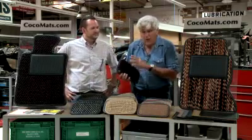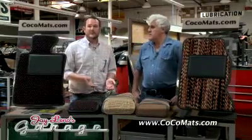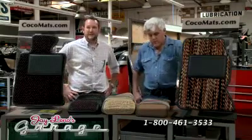My 356 is all black inside, so it gives a little bit of color — a little bit of red. They also work in the Gullwing Mercedes, my '55 Gullwing as well. Very cool. Now, how do people get in touch with you? Best way to reach us is through our website, www.cocomats.com, and you can always call me — I'm the one who picks up the phone — at 800-461-3533.